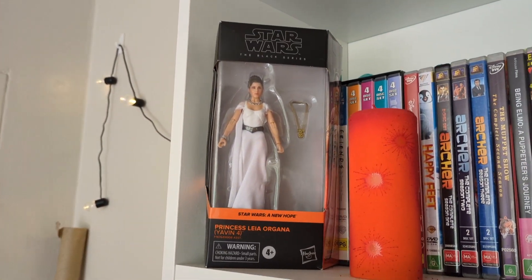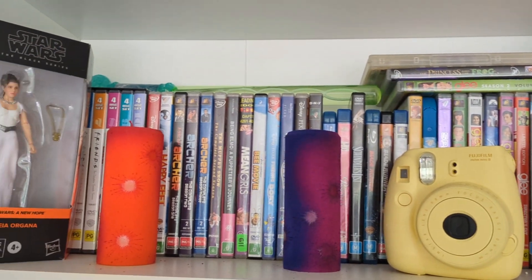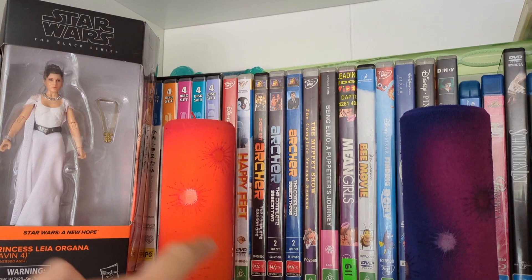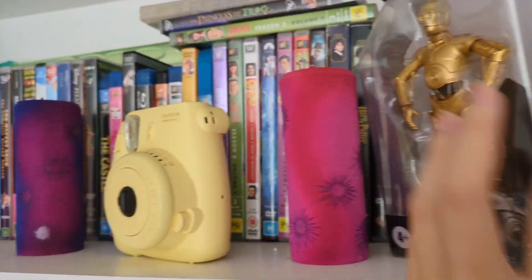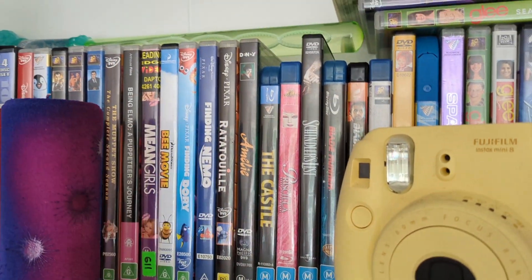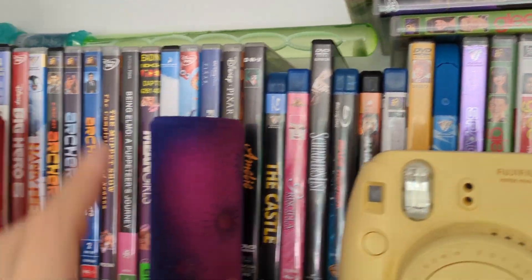Over here I have another Star Wars figurine and my Polaroid camera — mine is yellow because yellow is my favorite color. Behind there I have some DVDs, most of which aren't mine. The ones that are mine are probably the Archer ones. I have the Friends gift set, Ratatouille, Amélie — which is my favorite movie of all time — The Castle, which is a classic. The Glee ones are probably my sister's. I also have the Little Mermaid box set somewhere.